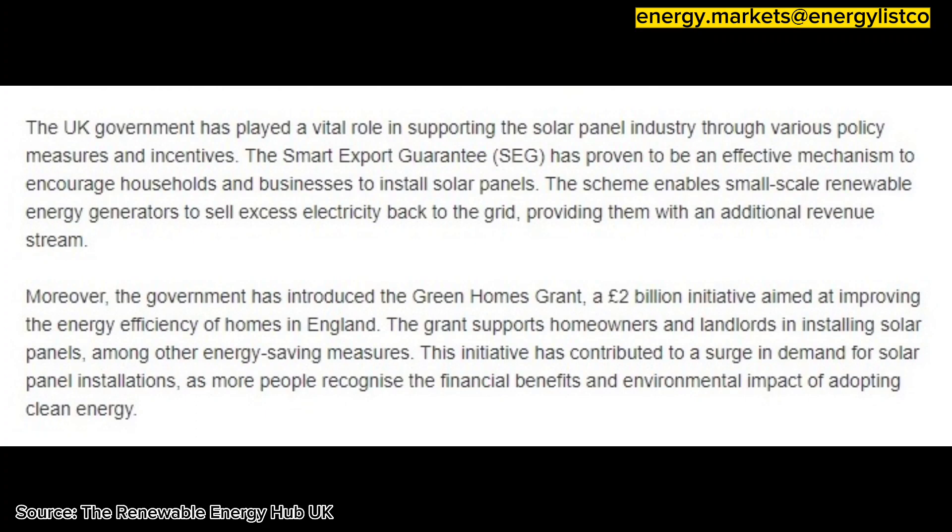Moreover, the government has introduced the Green Homes Grant, a £2 billion initiative aimed at improving the energy efficiency of homes in England. The grant supports homeowners and landlords in installing solar panels, among other energy-saving measures.